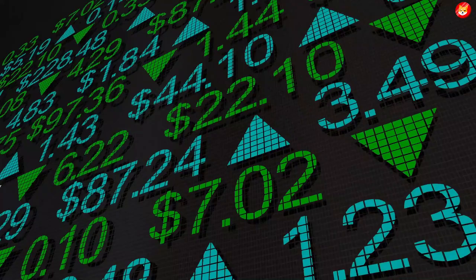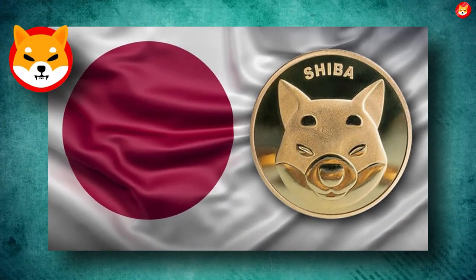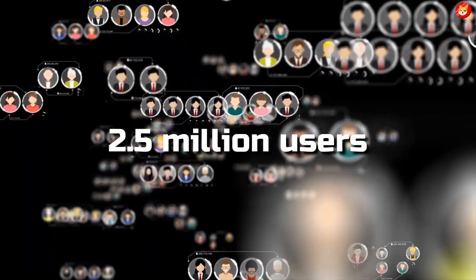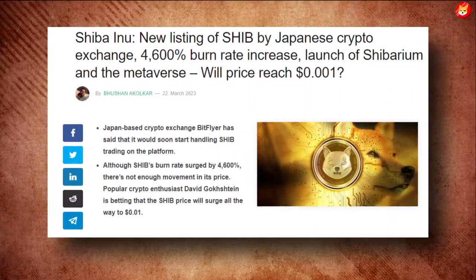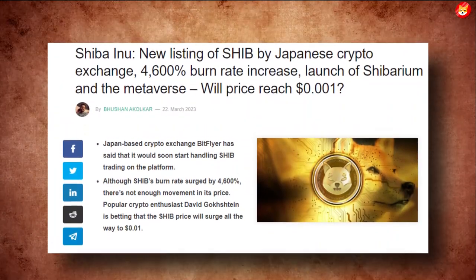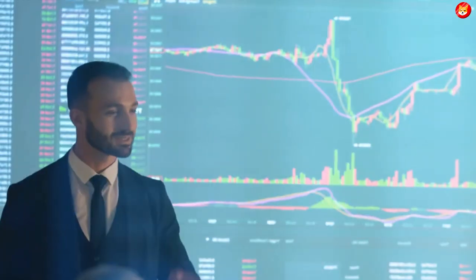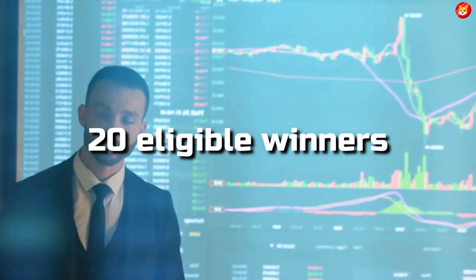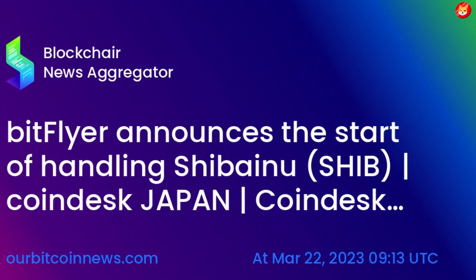The world's second-largest meme coin, Shiba Inu, continues to expand its footprint market-wide. In the latest development, the Shiba Inu community has pushed the listing of SHIB tokens to major Japanese crypto exchanges. BitFlyer, one of the largest exchanges operating in Japan with over 2.5 million users, announced that it would start offering support for trading SHIB tokens. The announcement from BitFlyer came earlier today on March 22. It announced a SHIB handling commemoration with a 10,000 Japanese yen prize pool for 20 eligible winners. The campaign will start today, March 22, and end soon as BitFlyer starts handling SHIB.